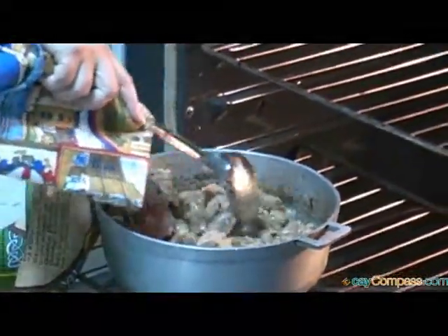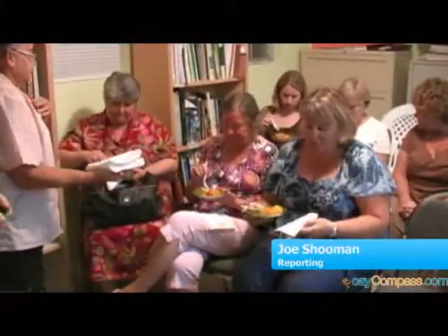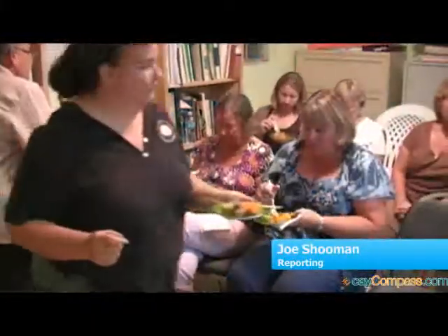The Trust holds free cooking classes on local Caymanian dishes once a month. For more information contact 749-1121. I'm Joe Schumann reporting for the Caymanian Compass.